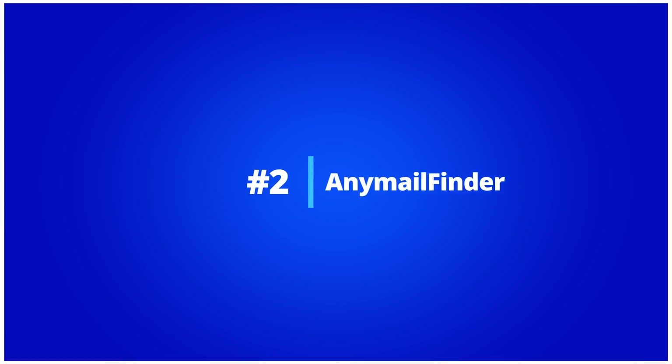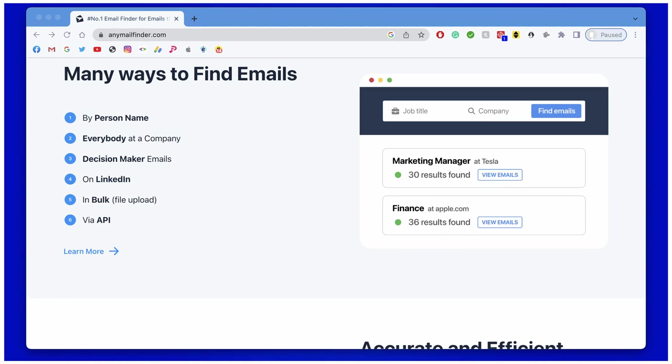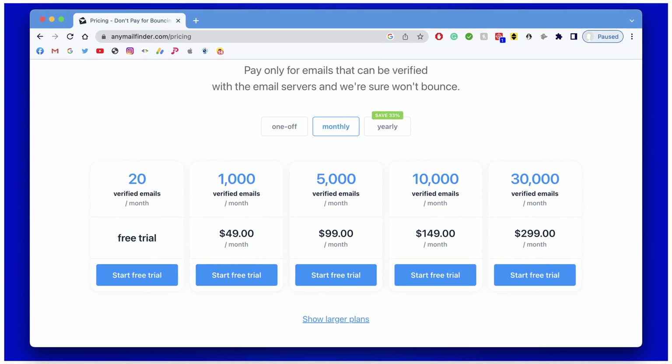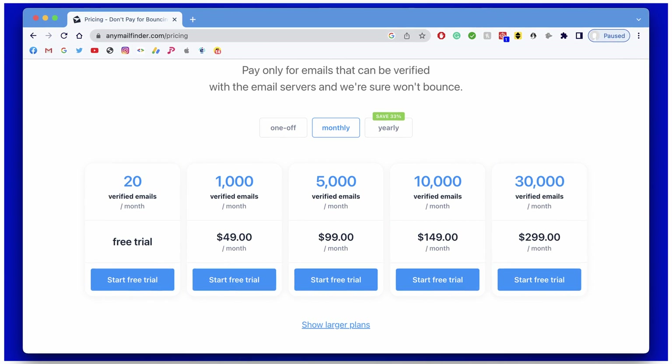Number two: AnyMail Finder. AnyMail Finder is a robust email lookup tool that helps you to get in touch with the right people from any companies. The tool's database is 100% verified, ensuring you that you will get valid email information. The platform works very well but there are some limitations — for example, there isn't an option to import LinkedIn search results or Facebook group members. There is a free version but it only comes with five credits per month, especially in comparison with those 50 credits per month with UseArtemis.